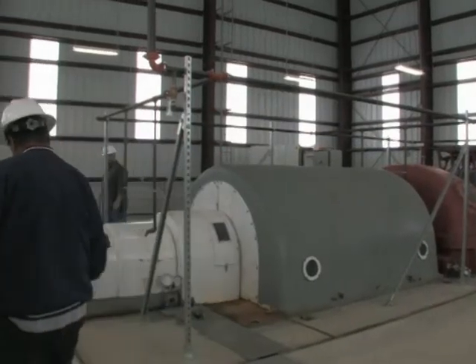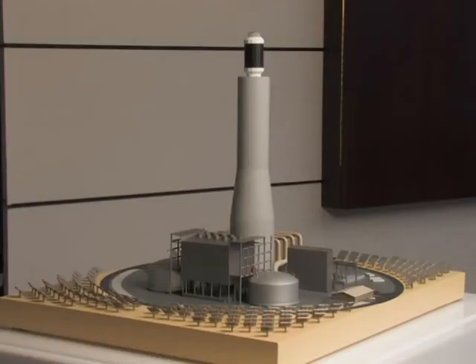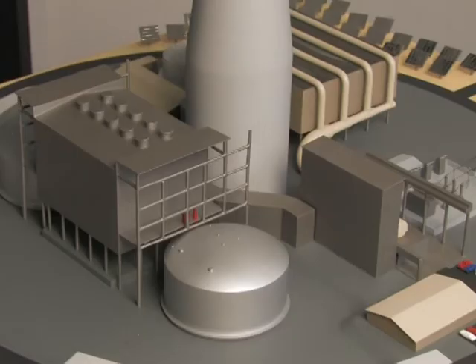But the plant only produces electricity when the sun shines — it can't store energy. That's a problem another company, Solar Reserve, is working on.